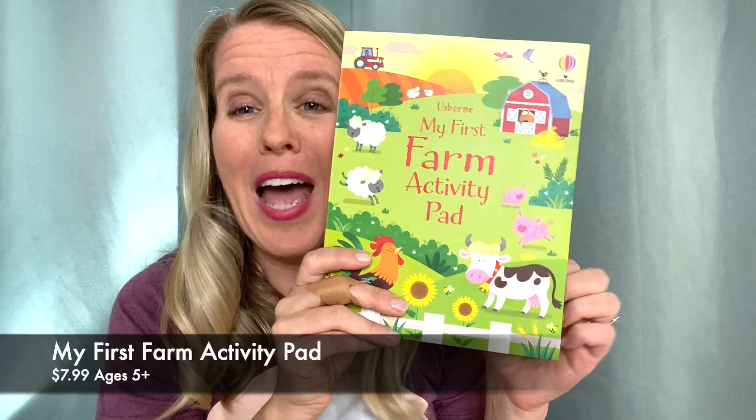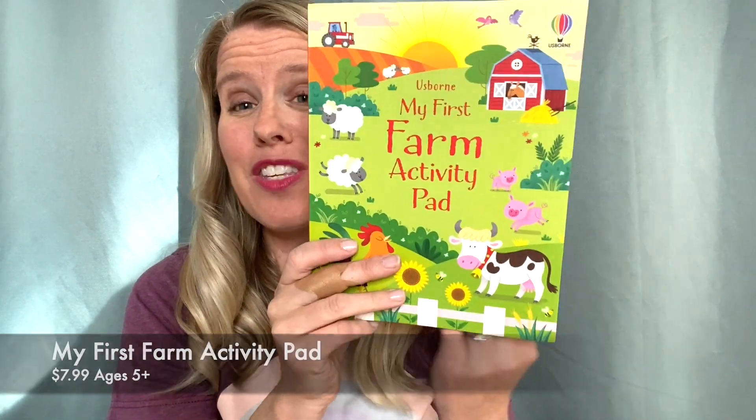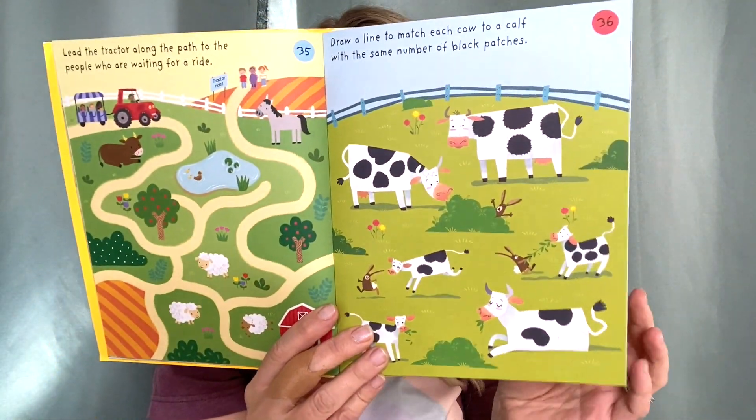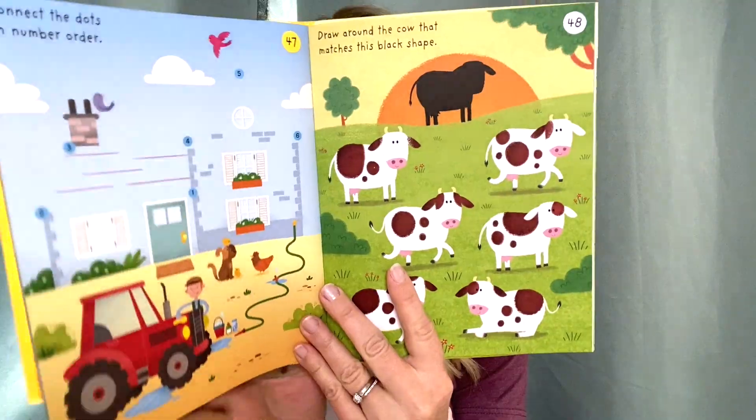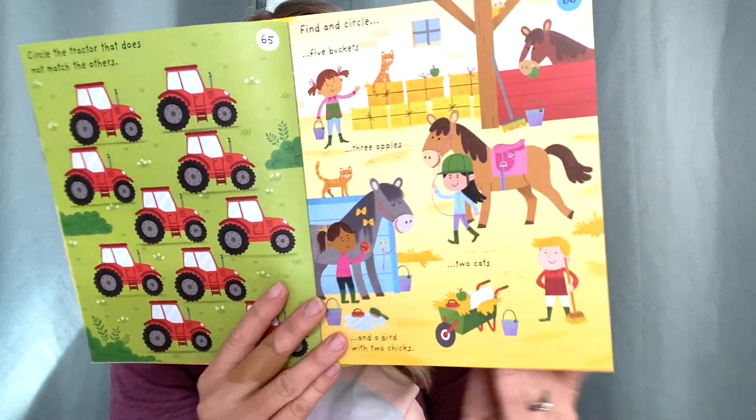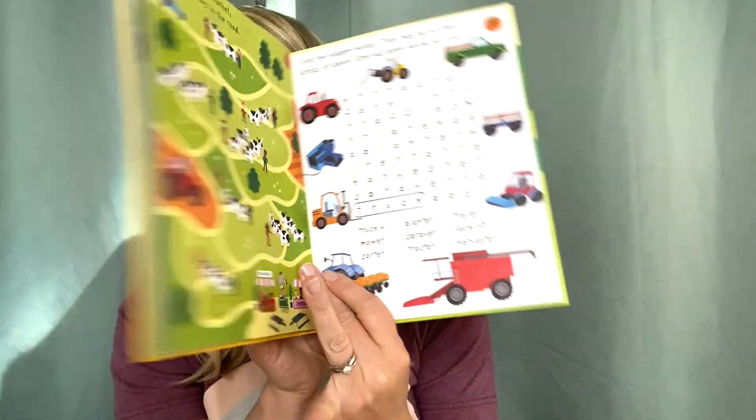We have a new My First Activity Pad and this time it is farm themed. It has all kinds of simple word, number, and picture puzzles for really little kiddos. It helps them learn to count and write, and even just observe different things around them while doing these fun little exercises.